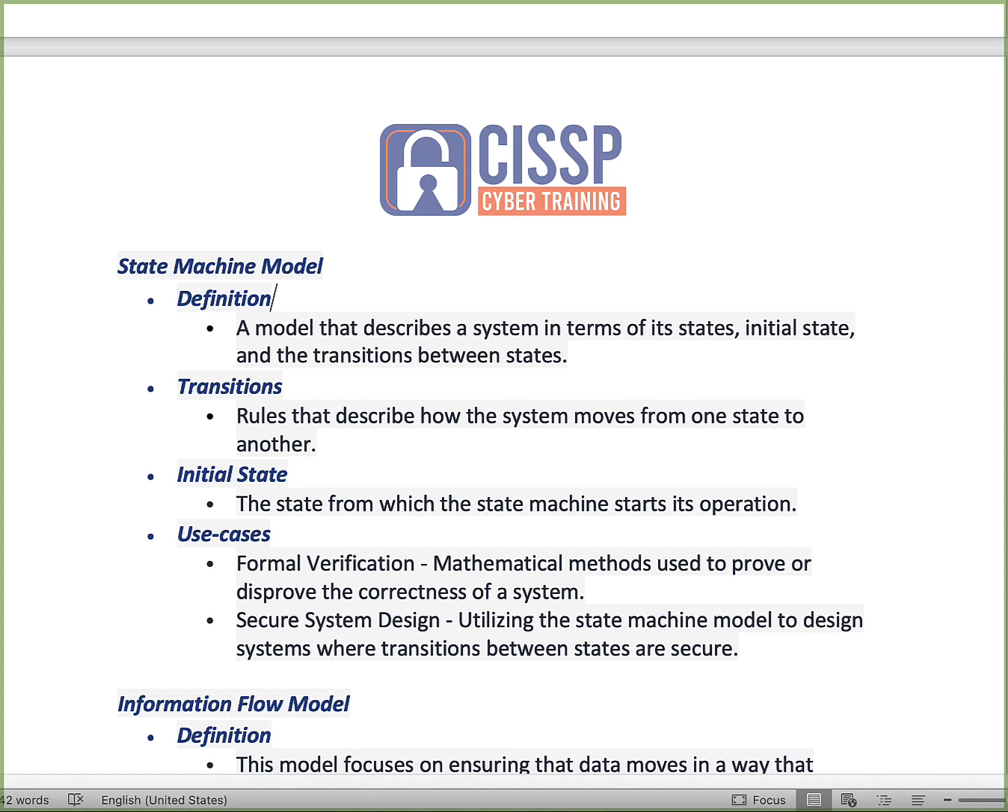The state machine model describes a system in terms of various states — the initial state and transitions between them. Rules describe how each system moves from one state to the next. The initial state is where the machine begins its operation. Use cases include formal verification — mathematical methods used to prove or disprove the correctness of a system — and secure system design, which utilizes the state machine model to design systems where transitions between aspects are secure, ensuring that moving from one state to the next is done in a secure form.